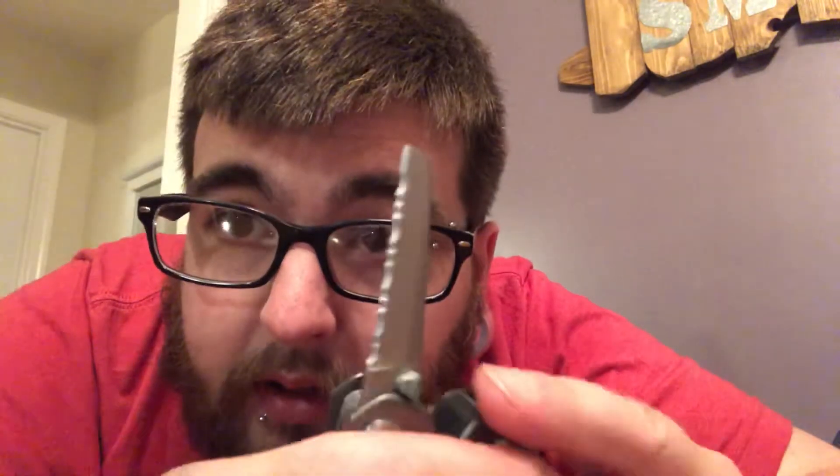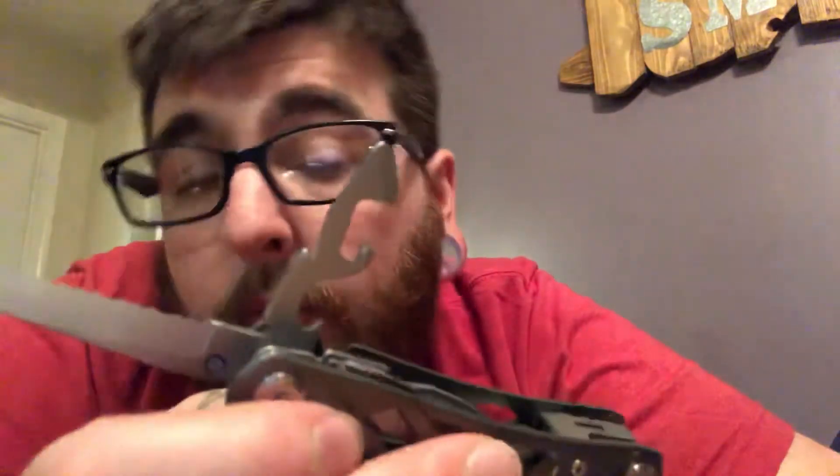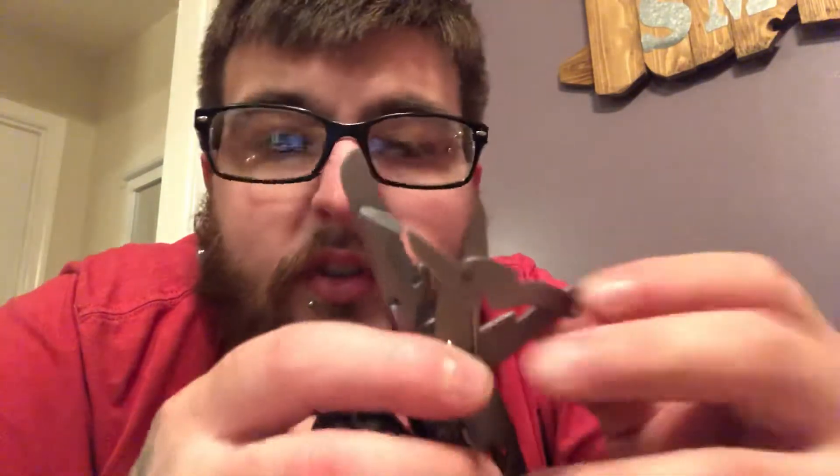Here is the serrated blade — got some bite to it, not as much as the Smith & Wesson, but it doesn't really matter. Moving on, you've got a little small flathead. On this side, you also have your scissors.